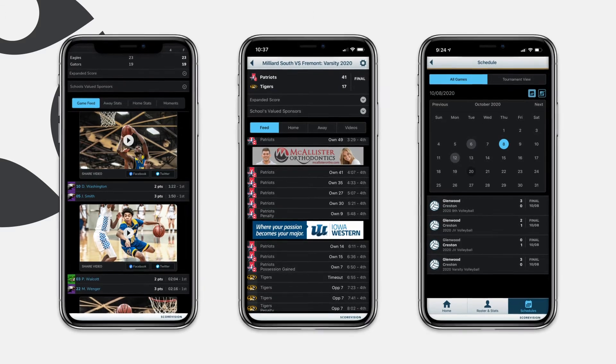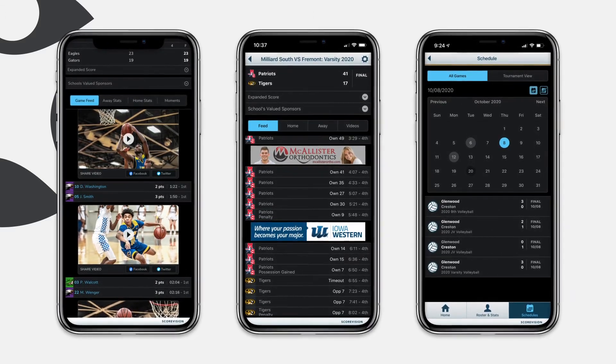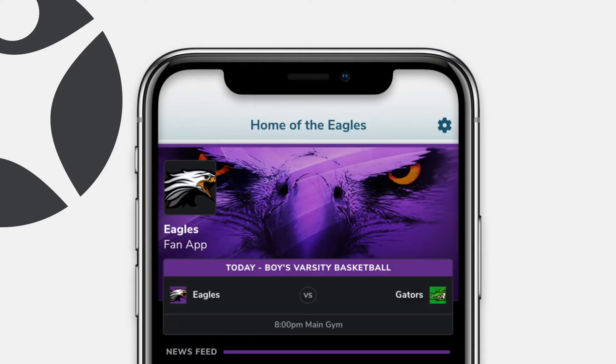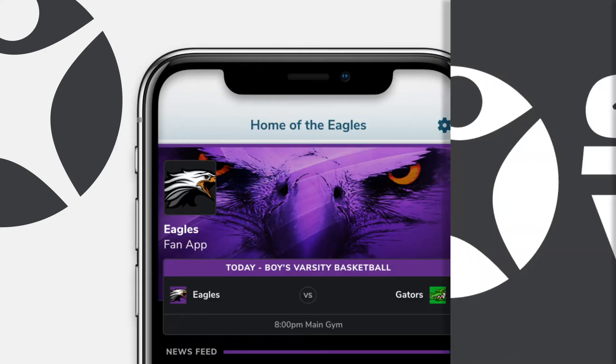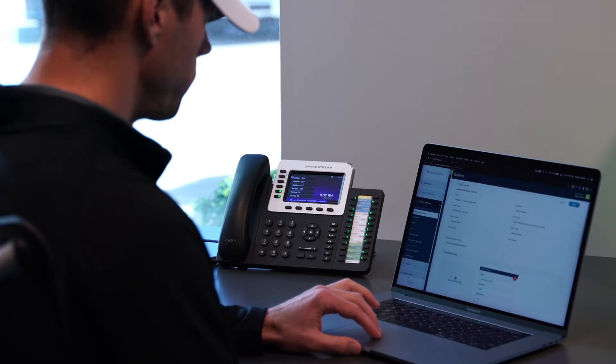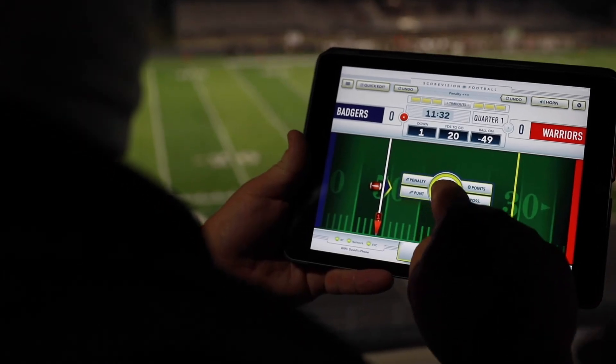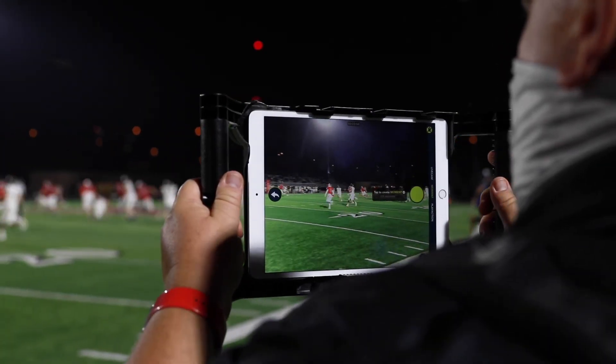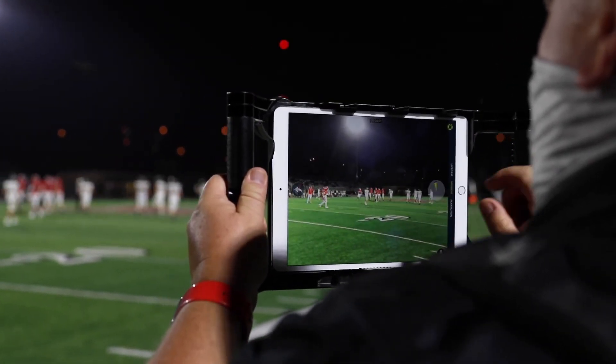ScoreVision's fan engagement software makes it easy and affordable to engage fans of every sport. Simply personalize your fan app with graphics, colors, and team branding. Upload your game information into your ScoreVision cloud account. Keep score with our app-based scoring software, and capture video highlights and game footage with our easy-to-use capture app.